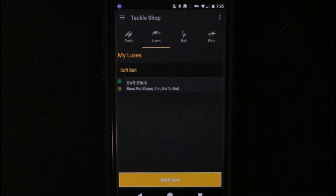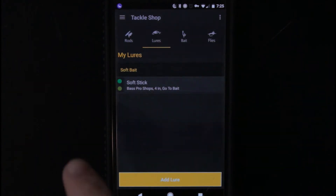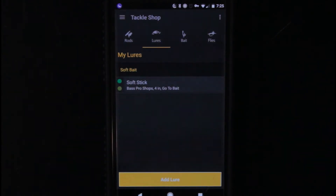Now let's go ahead and go over to lures. I've already got one bait in there — it's a stick bait, Bass Pro Shops, four inch, green pumpkin. It has the little colors right over there. And I've got a little note on there: 'it's my go-to bait always.'